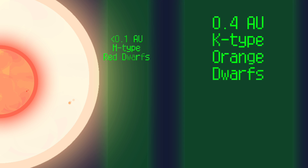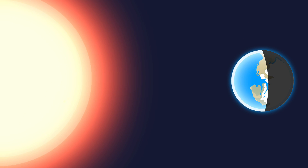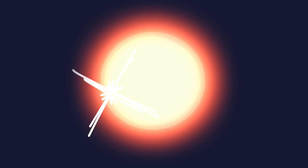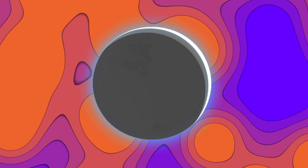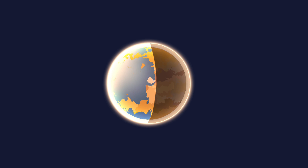Another favorable characteristic of K-type orange dwarfs is their relatively wider habitable zone compared to M-type red dwarfs. The habitable zone, often referred to as the Goldilocks zone, is the range of orbits around a star where conditions are conducive to liquid water — a vital component for the emergence and sustainability of life as we know it. K-type orange dwarfs have a wider habitable zone due to their higher luminosity. What's more, they have weaker stellar activities and gravitational effects compared to red dwarfs. In contrast, K-type orange dwarfs have less intense stellar wind and gentler gravitational forces, reducing potential hazards to nearby planets and enhancing their chances of harboring habitable environments.